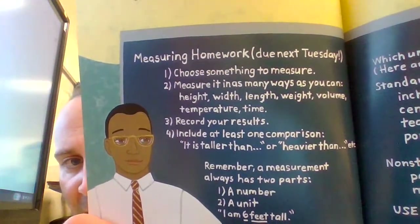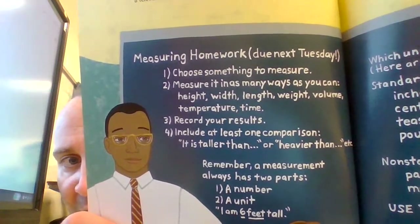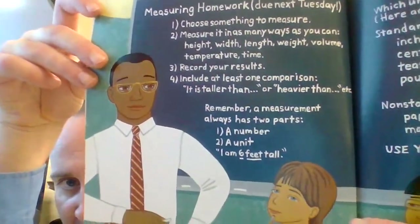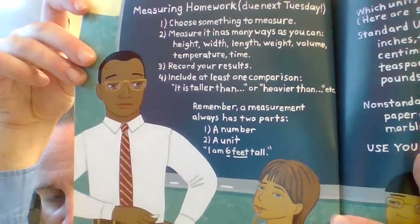Number one: choose something to measure. Number two: measure it in as many ways as you can — height, width, length, weight, volume, temperature, time. Number three: record your results. Number four: include at least one comparison, like 'it is taller than' or 'heavier than,' etc.